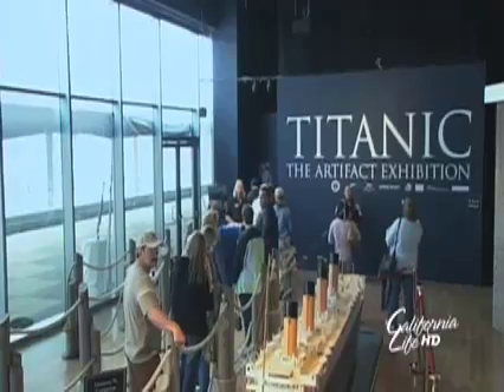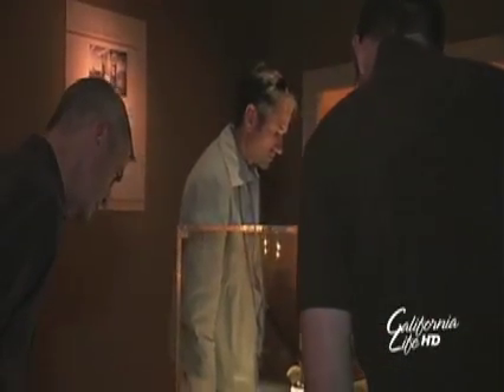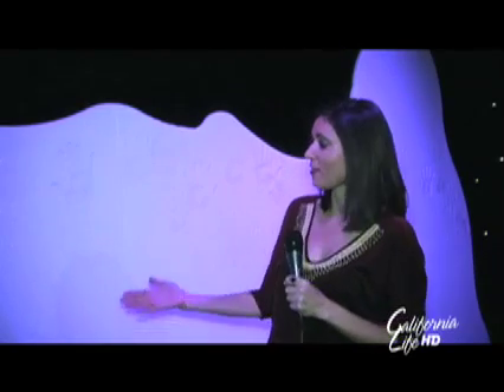The same goes for the Titanic artifact exhibition. As you walk through the exhibit, you'll see personal belongings recovered from the wreck site, historic photos of the ship, and detailed recreations of the cabins. One of the interactive areas features a replica of the iceberg, which is actually cool to the touch.